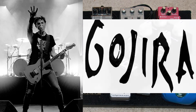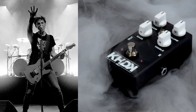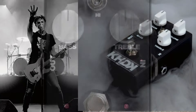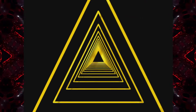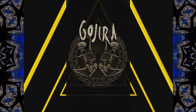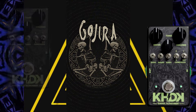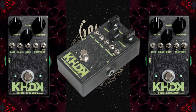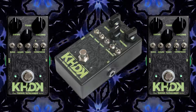When he needs a bit more drive, he turns to the KHDK Number One Overdrive. This pedal adds a smooth, warm overdrive that enhances his tone without overpowering it. For a bit more grit and aggression, the KHDK Electronics Ghoul Screamer Overdrive is another one of Joe's go-to overdrive pedals. It's versatile, with multiple settings to fine-tune the drive, making it perfect for Gojira's dynamic sound.